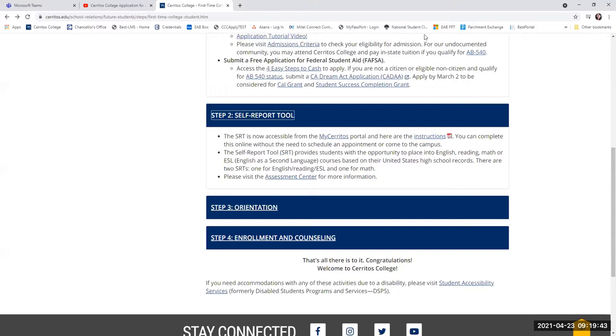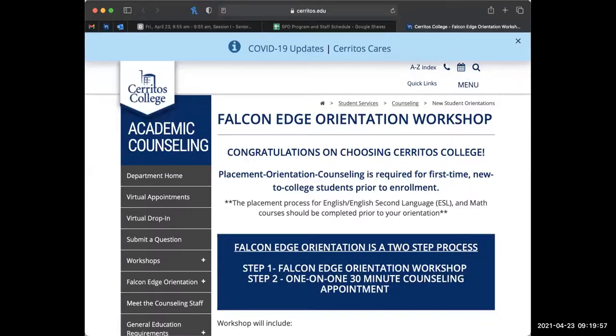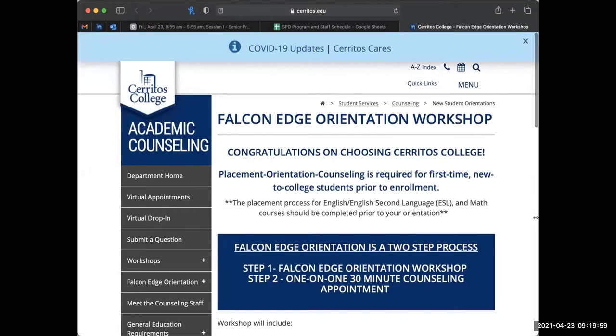I will now hand it back over to our student ambassadors so they can go over the orientation steps with you. Hello everyone, good morning. My name is Raymond Canada and I'm a student ambassador here at Cerritos College. My name is Aliyah and I'm also a student ambassador at Cerritos College. We're going to be talking about the third step, which is Falcon Edge.